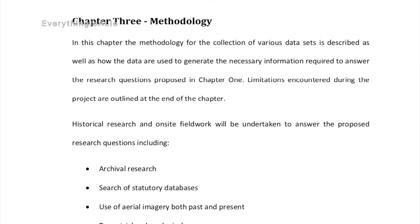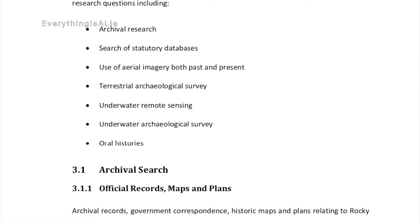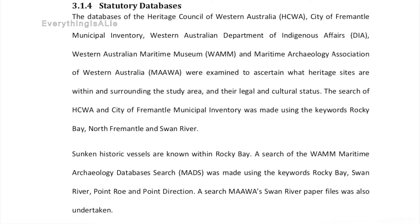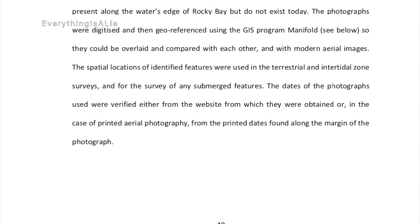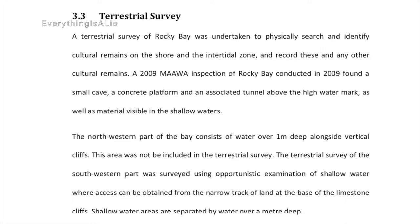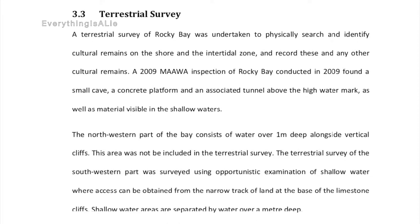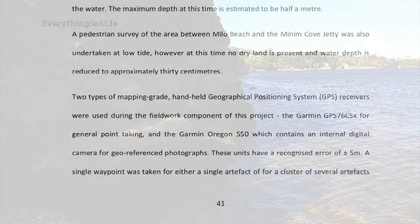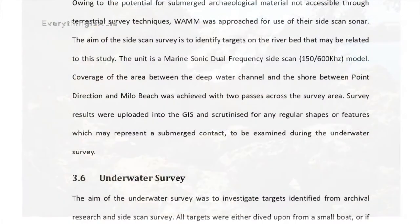We'll go really fast through Chapter Three — methodology — as it's not really relevant to the story we're telling here. Note where Cooper looked for information: archival research, statutory databases, aerial imagery past and present, terrestrial archaeological survey, underwater remote sensing, underwater archaeological survey, and oral histories. Regarding terrestrial survey: the northwestern part of the bay consists of water over one metre deep alongside vertical cliffs — this area was excluded from the terrestrial survey. There is a mention of falling rocks the size of a car, so I'll leave that to your imagination.